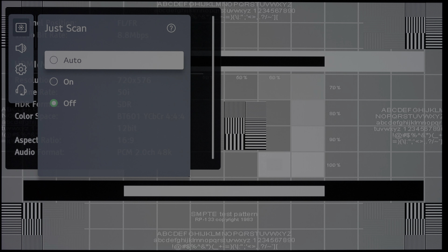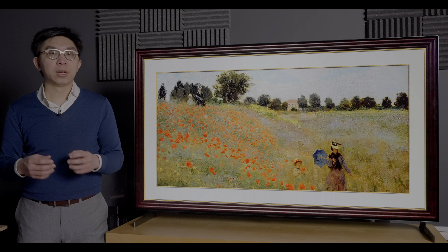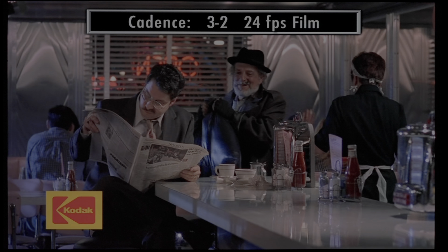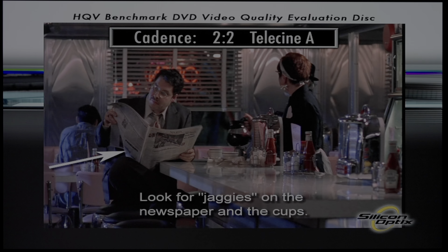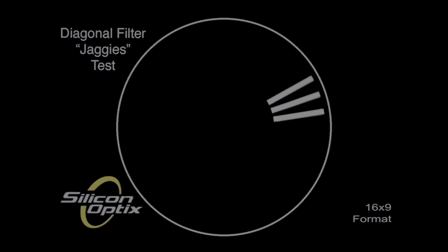With overscan disabled for standard definition content, upscaling was very good, retrieving sharp detail from this SMPTE RP-153 test card in 576i, with slight ringing and fizziness. The LG G1's performance with interlaced broadcast material was excellent: the television correctly detected and processed both 3:2 and 2:2 cadences in film-based material, while jaggies in video-based content were suppressed effectively. The G1 also passed full chroma bandwidth from this 1080p test pattern from the Spears & Munsil HD Benchmark Disc in all picture modes.